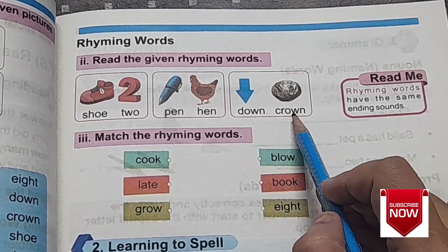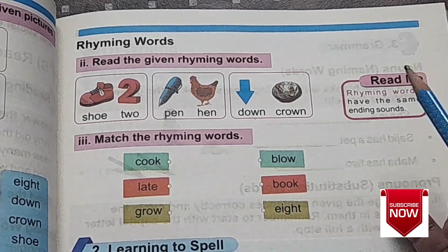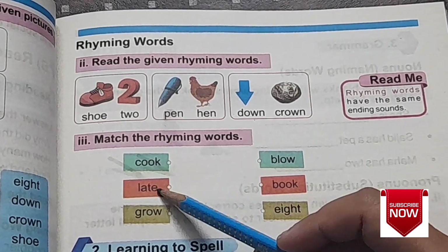So these are the rhyming words. Now let's do a little exercise about the rhyming words. There are three words given on the left side: cook, late, grow.